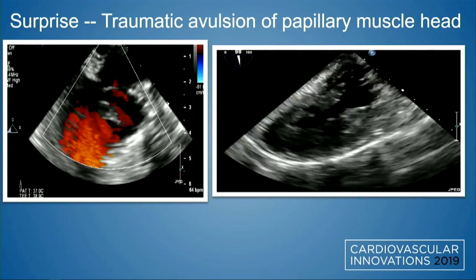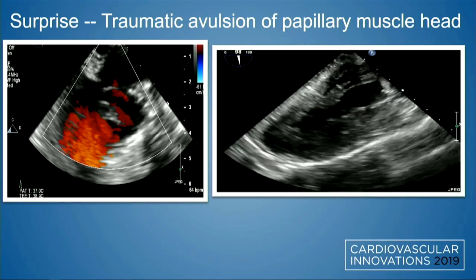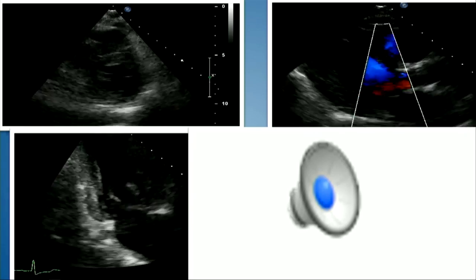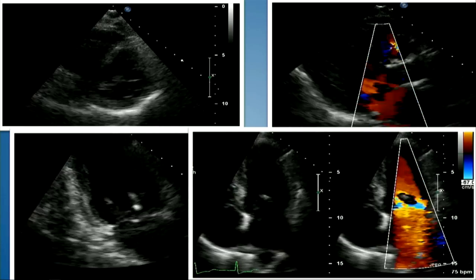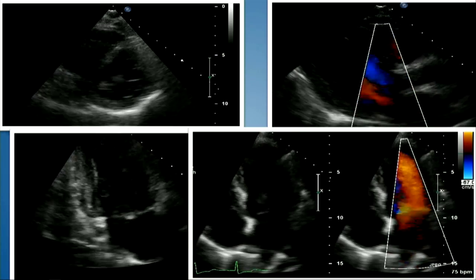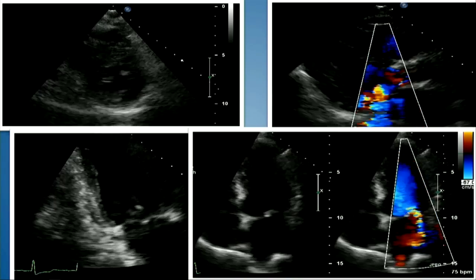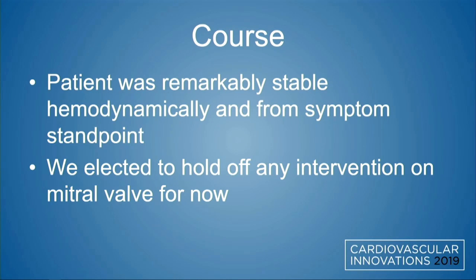So that was a surprise — I had never seen that before after TAVR. The patient was remarkably hemodynamically stable. She was taken off the table, and a transthoracic echocardiogram was performed the next day. EF was still preserved. We saw more MR on the TTE than we did intraoperatively, but again, this patient was remarkably hemodynamically stable, and at this point we decided to wait and see how she does.